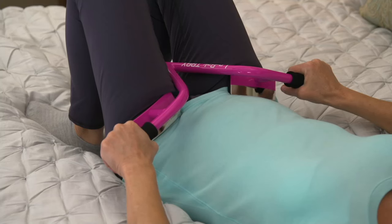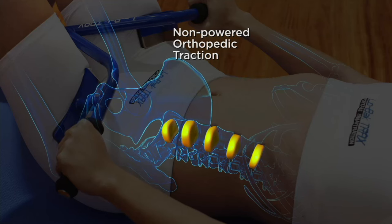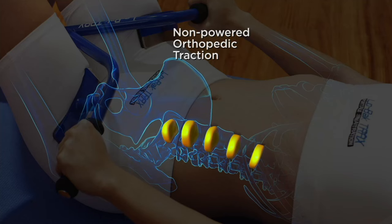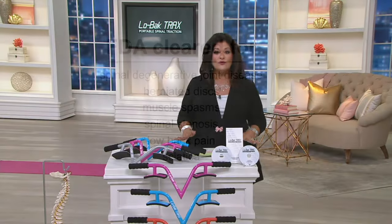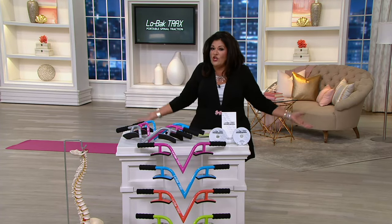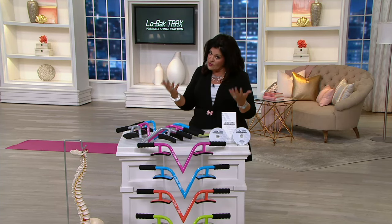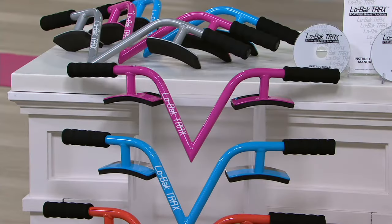If you have lower back pain and you've been trying everything and spending a lot of money doing it — stop. Why not try our today's special value? It's called Low Back Trax, a portable spinal traction device by Lori Greiner, and again it's FDA cleared. You've got nothing to lose by trying this except getting rid of that lower back pain. Look at the price: two easy payments of $17.99. What do you pay for a massage? What do you pay to go to a chiropractor? By the way, this was made by a chiropractor.